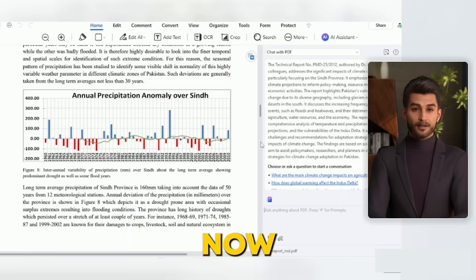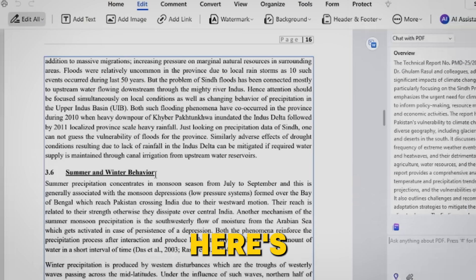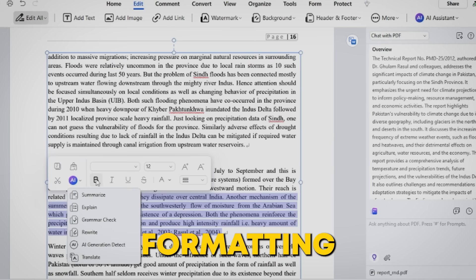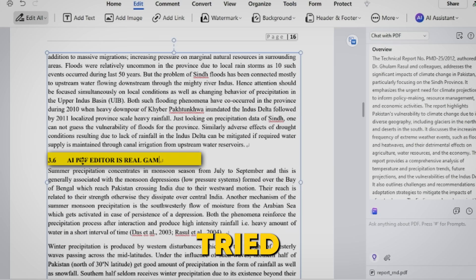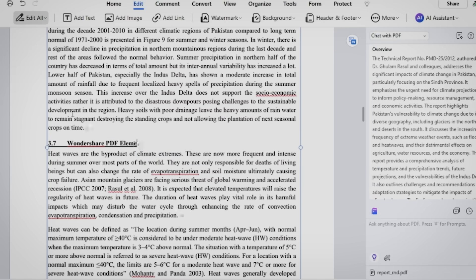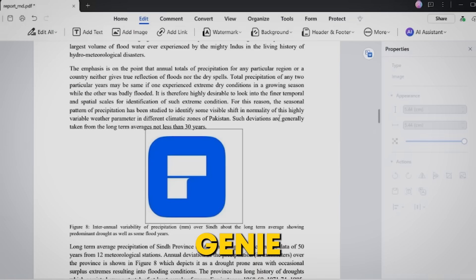Now we've got your PDFs summarized — but what about the actual editing? Here's the real game changer: you can finally edit PDFs without ruining the formatting. No more conversions to Word and dealing with crazy layout shifts. How many times have you tried to edit a PDF only to end up frustrated? PDFelement AI lets you edit text, images, and links like it's no big deal — it's like having a PDF editing genie.